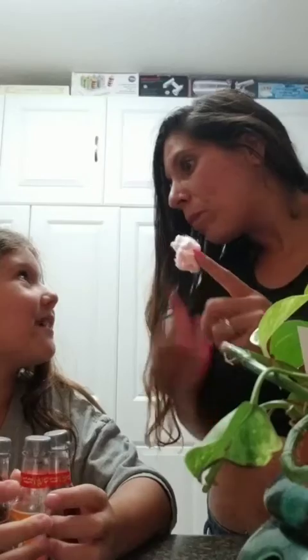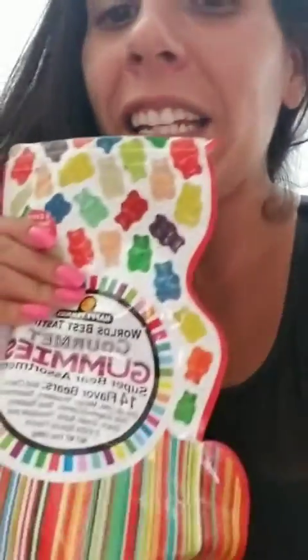All right you guys, go to the store and try these — they're awesome, they are the best! Oh my god, did you try this? It's amazing! All right you guys, so the results are: these candies are amazing — go to the Fresh Market and try it. Did you like it, mommy?